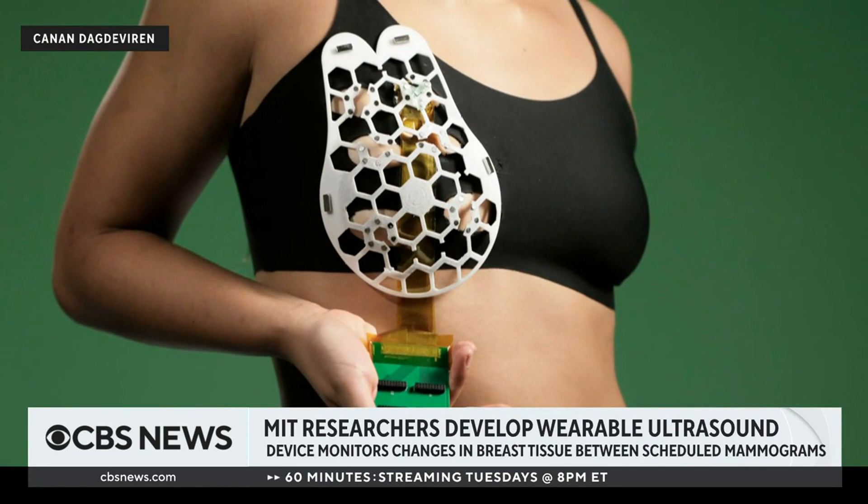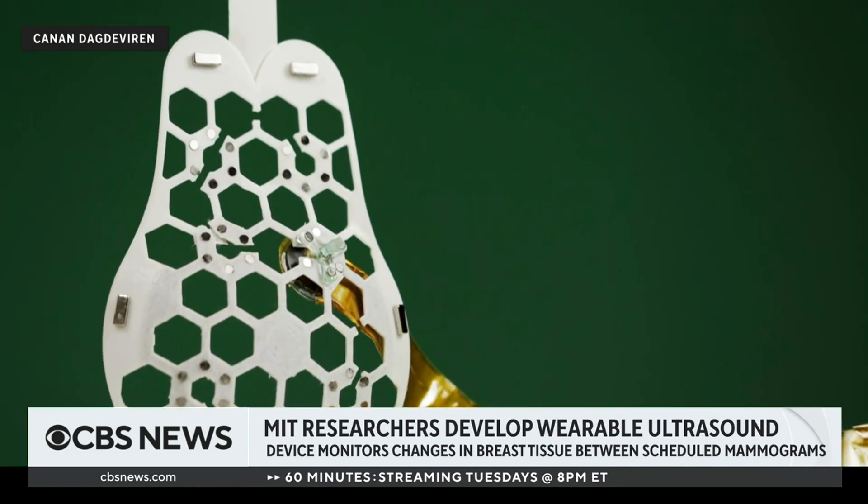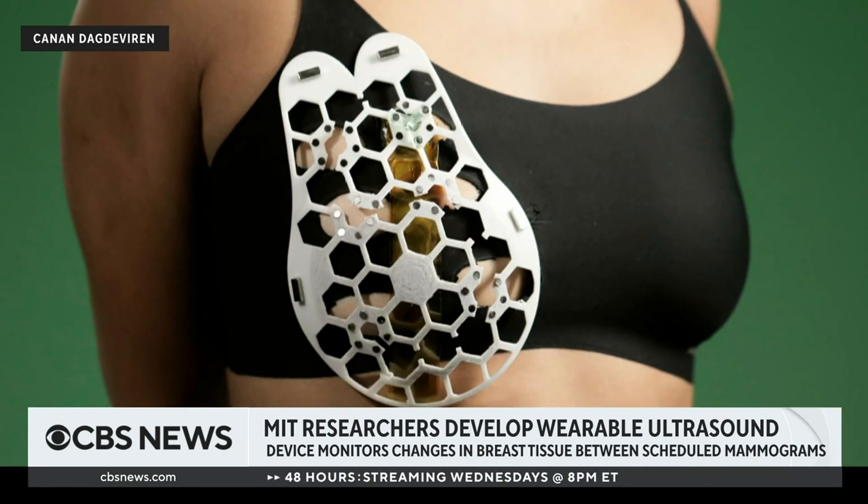Researchers at MIT have developed a new tool that could help detect breast cancer in people who are considered high risk. It is a wearable ultrasound device that sits in the cups of bras. The device picks up early changes in breast tissue, ultimately giving patients a higher survival rate.